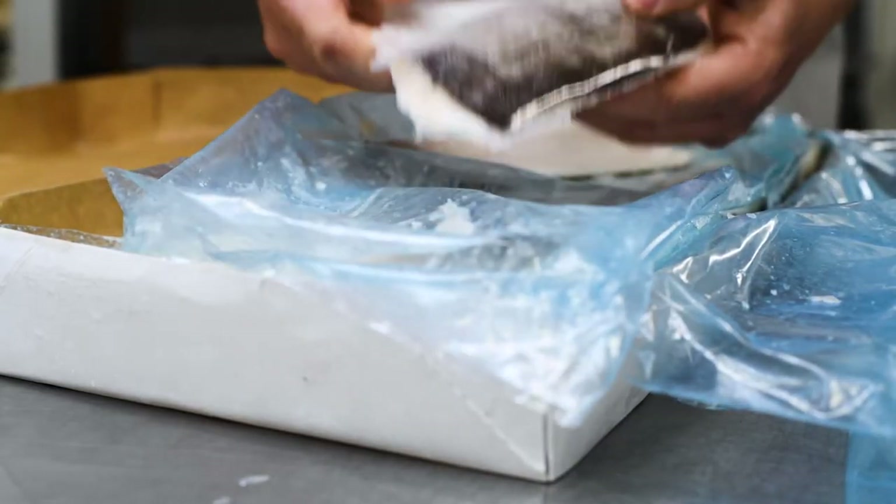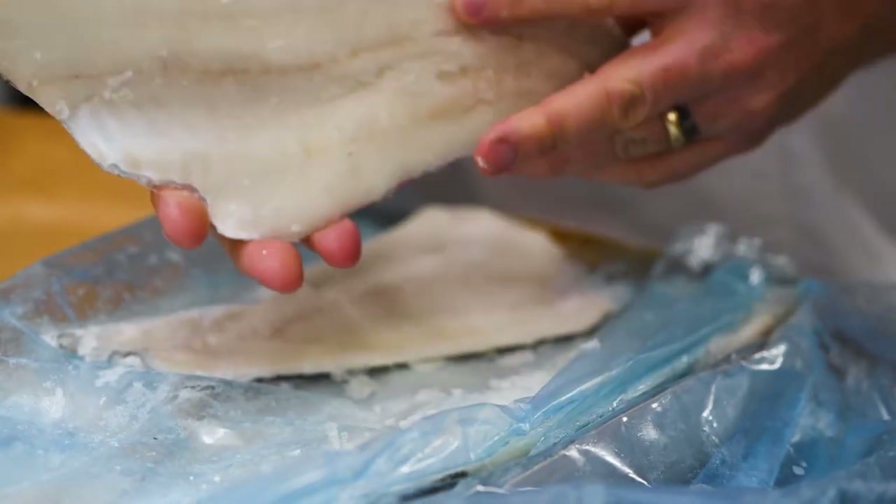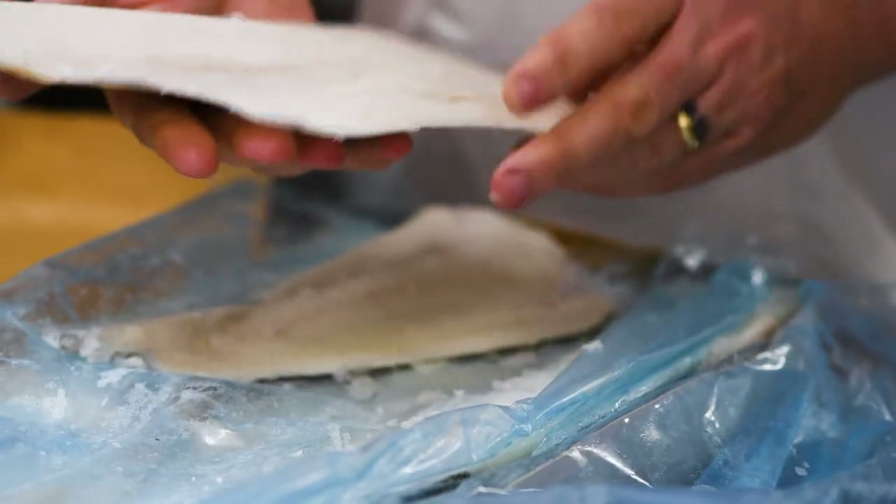The fish comes in, it's all prepared, it's got the skin on, it's still got the bones in, but it's been cut down beautifully and packed and the consistency is spot on and easy to get at. So I don't have to defrost the whole box just to get one fillet.